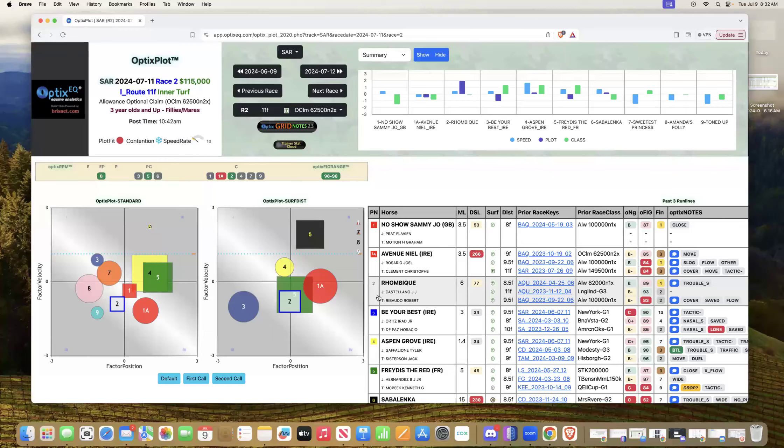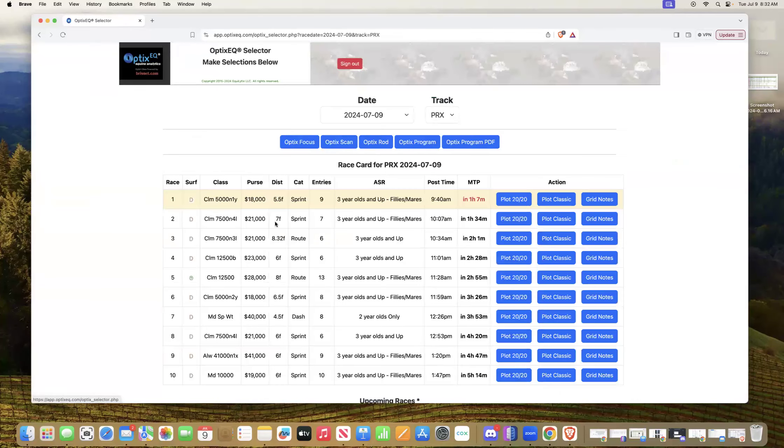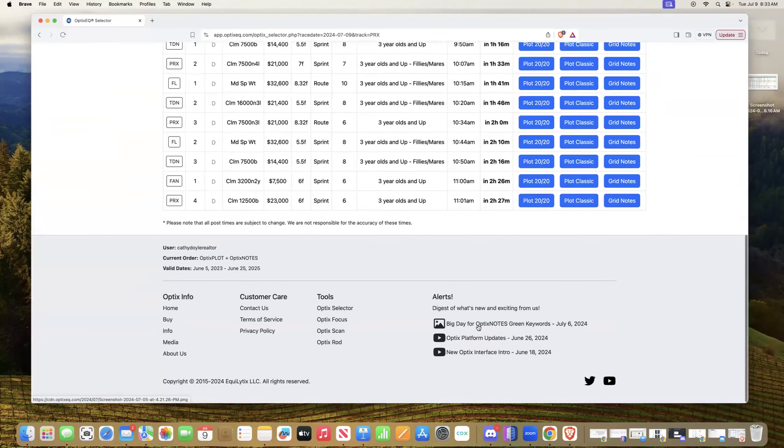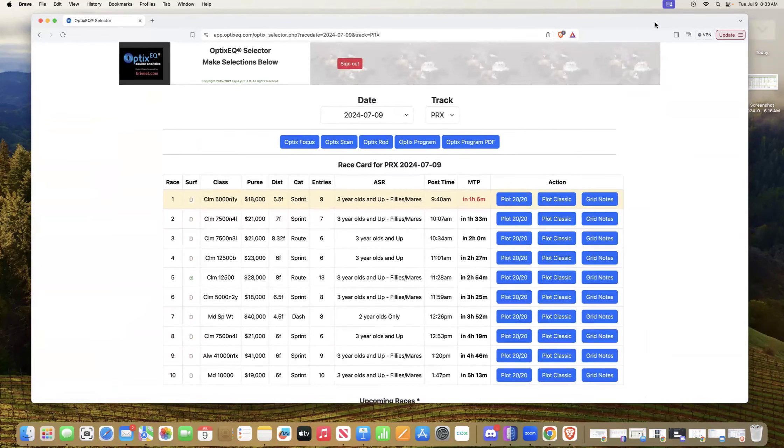Check us out at OpticEQ.com — you can see the new platform there. There's a lot more in here. If you want to look at some of the videos and exploration features, the green keywords have been really going good. Thanks for listening and enjoy the races.